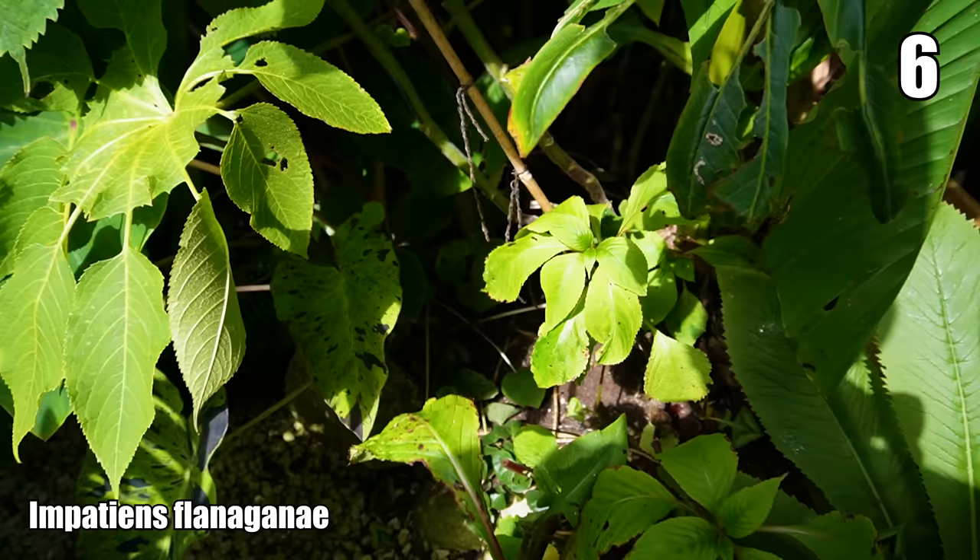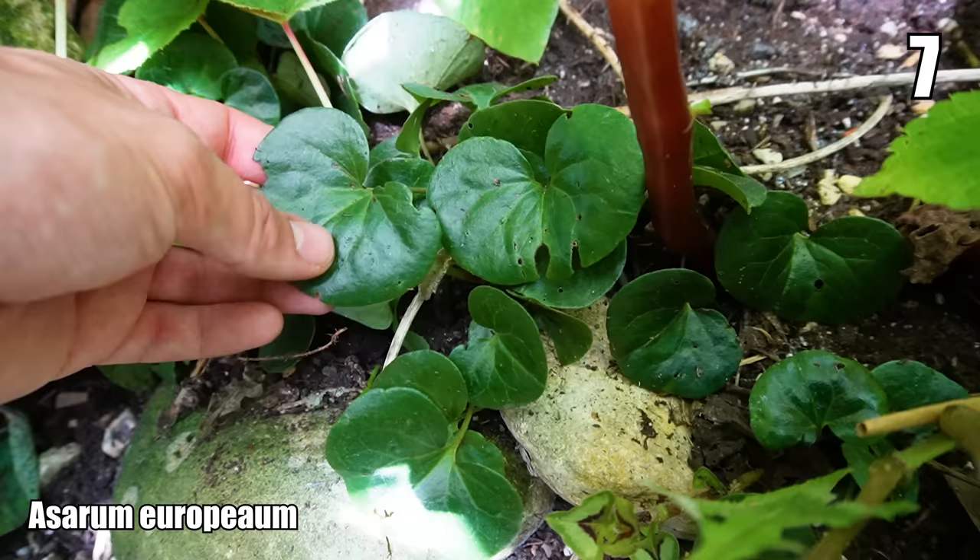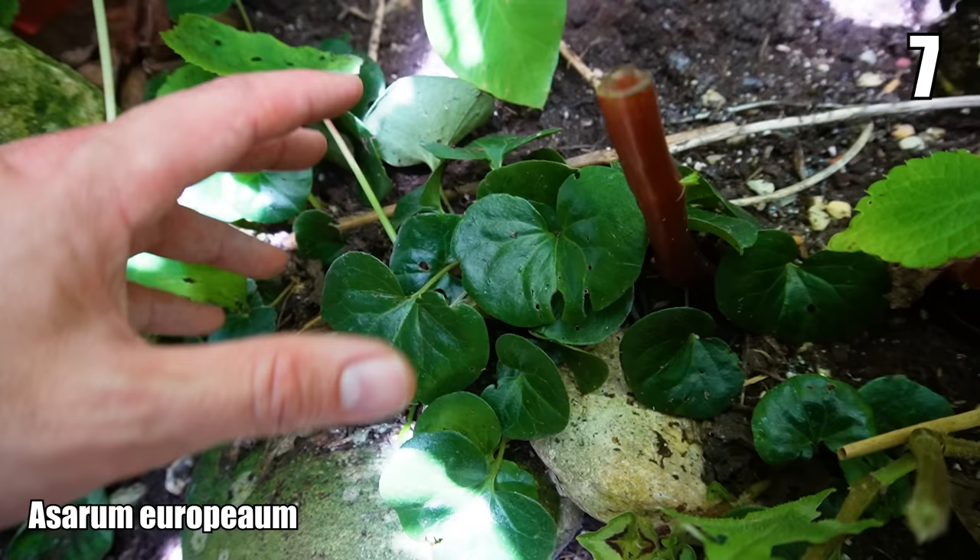Just at the base down here is Asarum europaeum, called the wild European ginger. I'm unsure why it's got that name because it's not a ginger, but it's a really fantastic evergreen ground cover plant — so when all of the big herbaceous stuff has died back, this is going to hold the fort.